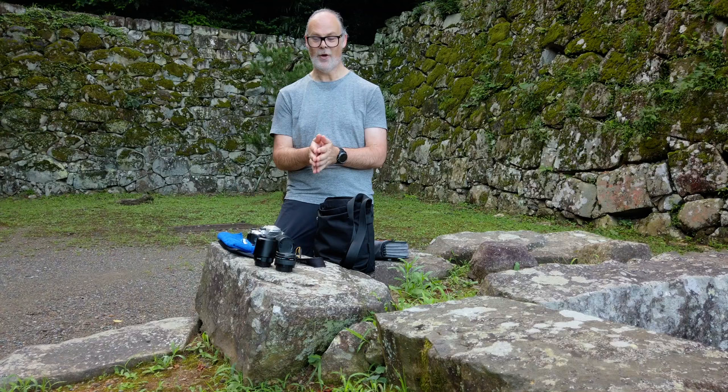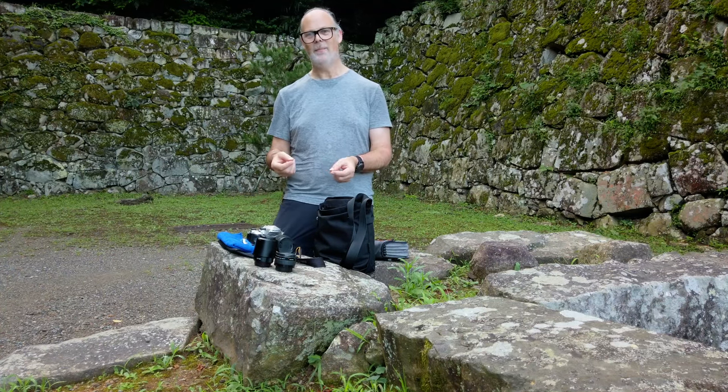My initial idea was to bring two small prime lenses and my 24-70mm, because that lens is my most versatile and the most used. However, I dropped my camera on the concourse of the airport before we even got on the plane. This being Japan, the home of Pentax, I couldn't go without buying some extra gear here — and I'll get onto that in a minute.